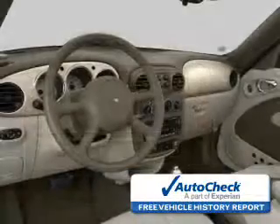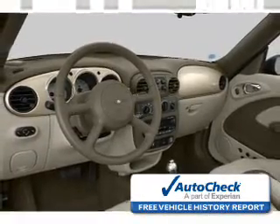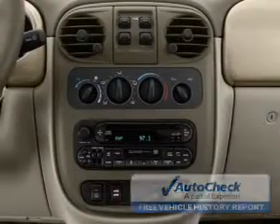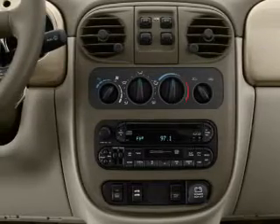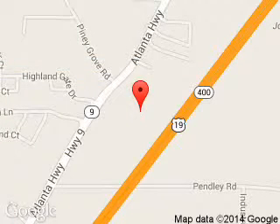Be confident in your purchase with an AutoCheck vehicle history report — the industry's trusted vehicle history provider. Great quality at a great price. Call or click to contact us today. Billy Howe Ford Lincoln is dedicated to doing everything possible to ensure that the experience you have selecting your next vehicle is a pleasant one.